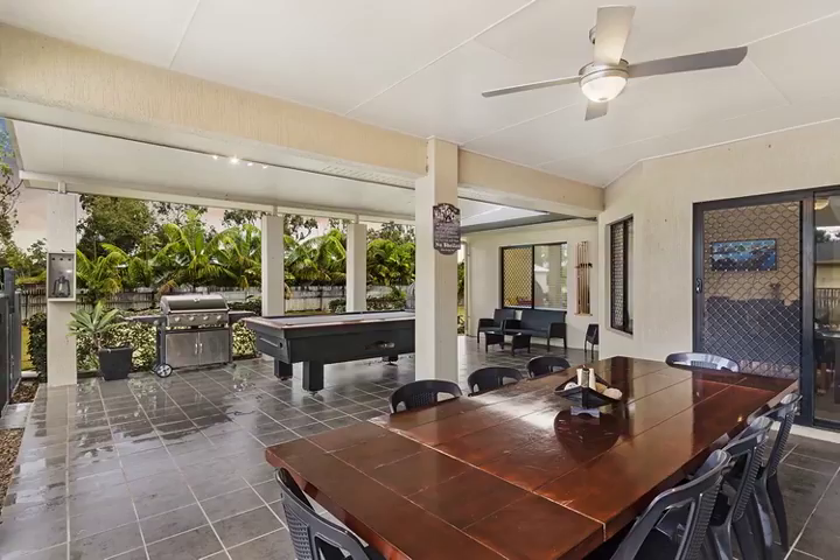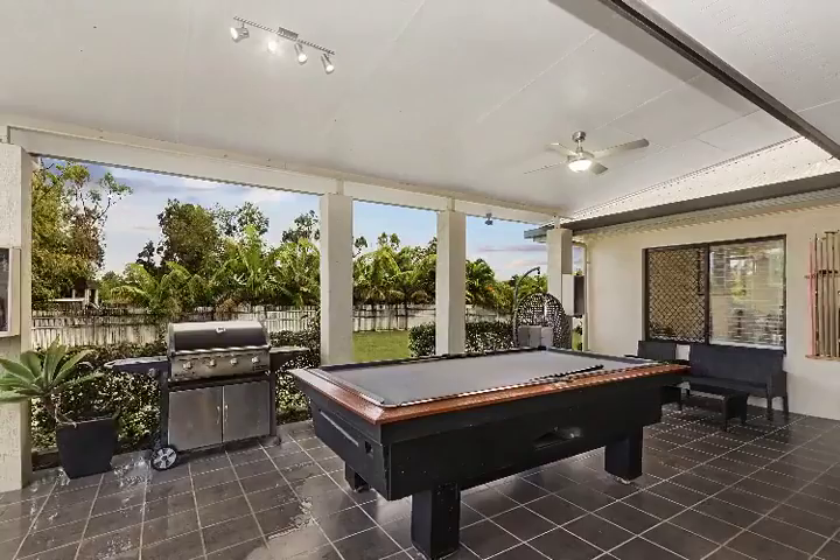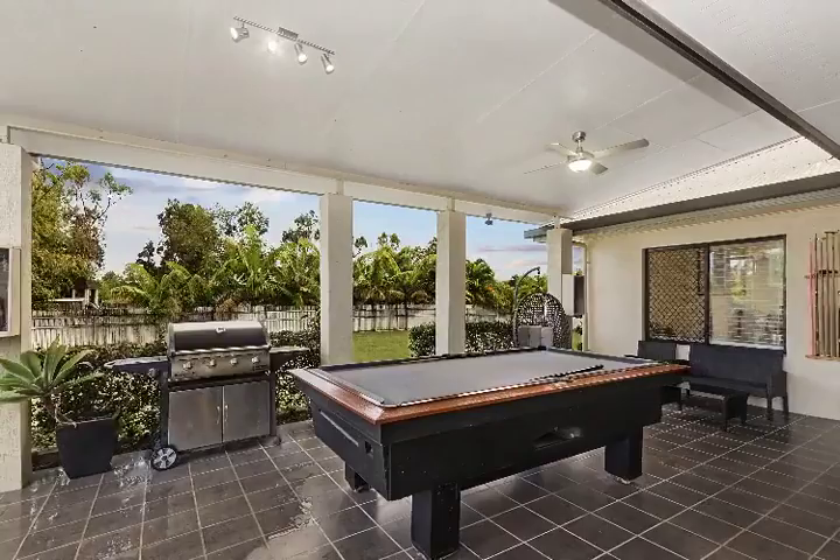A state-of-the-art media room awaits movie nights and popcorn, or perhaps you require a spacious study when working from home. Both work and play are perfectly catered for in this immaculately presented home.